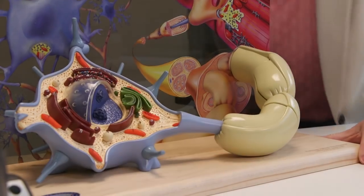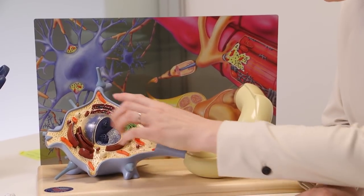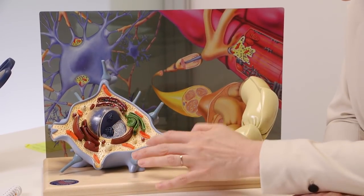This is a model of a nerve cell and this is relevant because we're dealing with Parkinson's disease which is caused by the loss of nerve cells — the dopaminergic neurons. What we can see here is, for one, the nucleus in the very center.